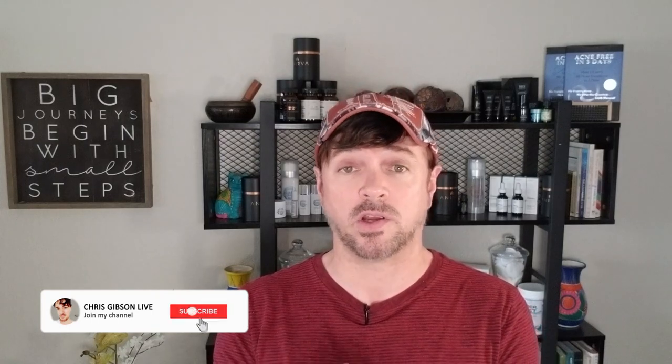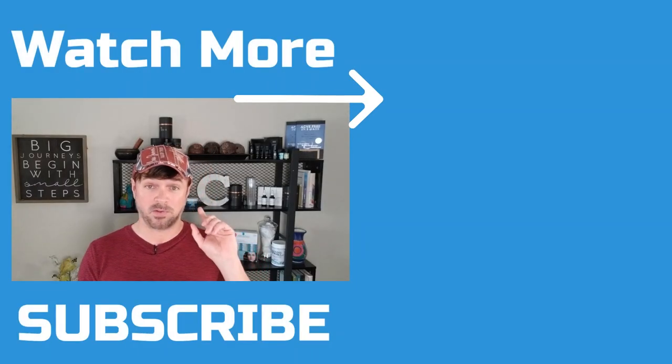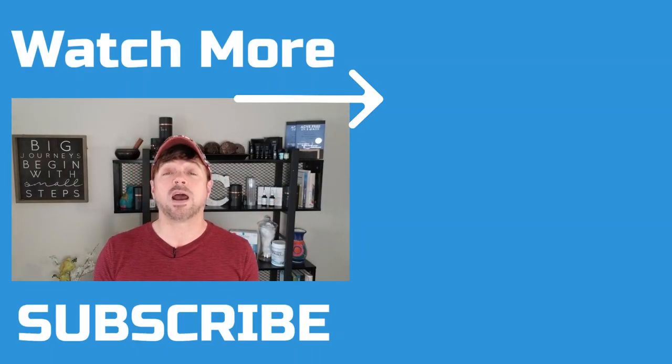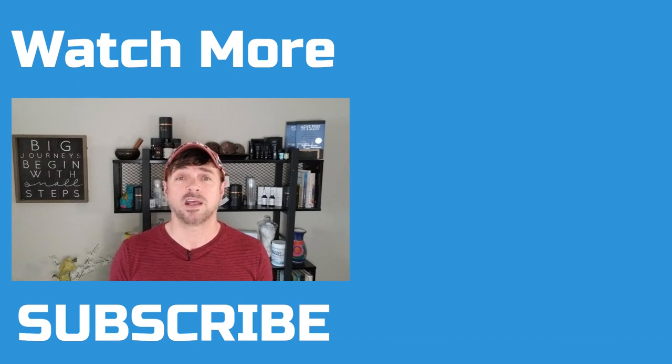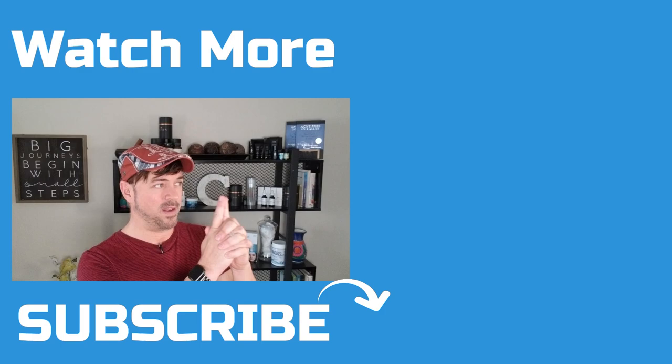I hope this video helps you decide if Ole Henriksen's products are a good fit for your skincare routine. Please let me know in the comments below what your top skincare concerns are, and if you use Ole Henriksen's products, let me know how they're working for you. Be sure to check out my other big brand skincare reviews. Thank you so much for watching and supporting the channel. Stay beautiful, and I'll see you in the next video.